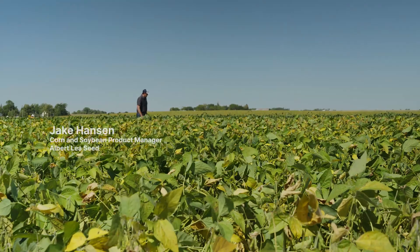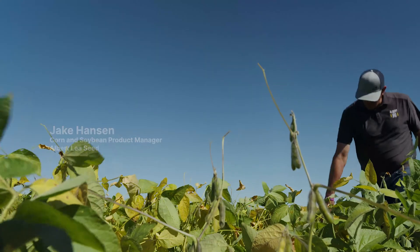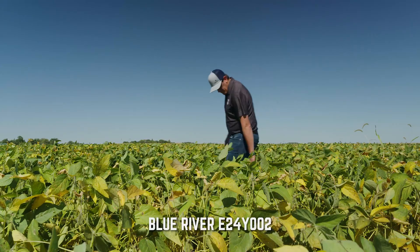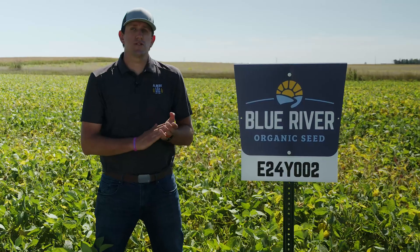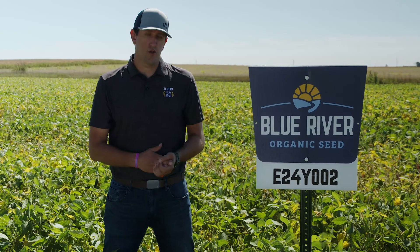My name is Jake Hansen. I am the Corn and Soybean product manager for Albert Lee Seed House and Blue River Organic Hybrids. Today we're looking at an organic bean plot that was planted late May. Here we have a new launch in a food grade Yellow Highland bean called E24Y002.